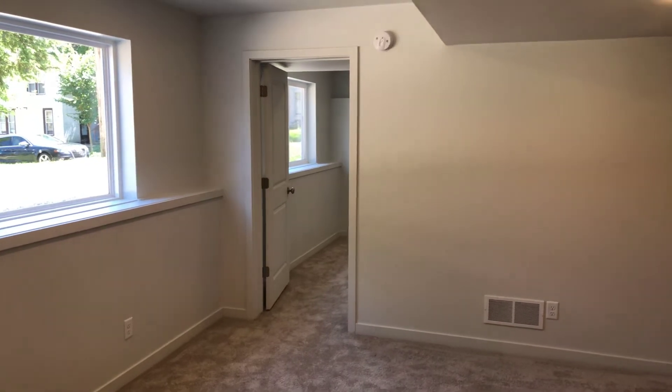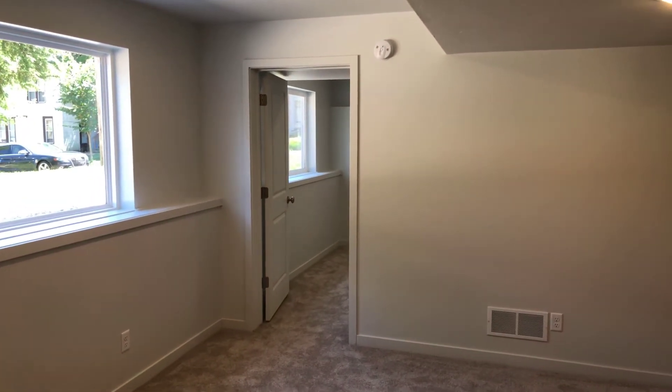Thank you for watching this video tour from Access Property Management.